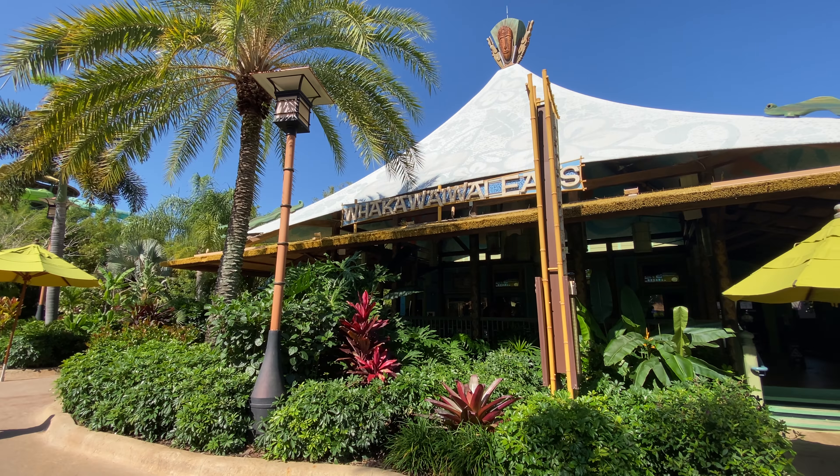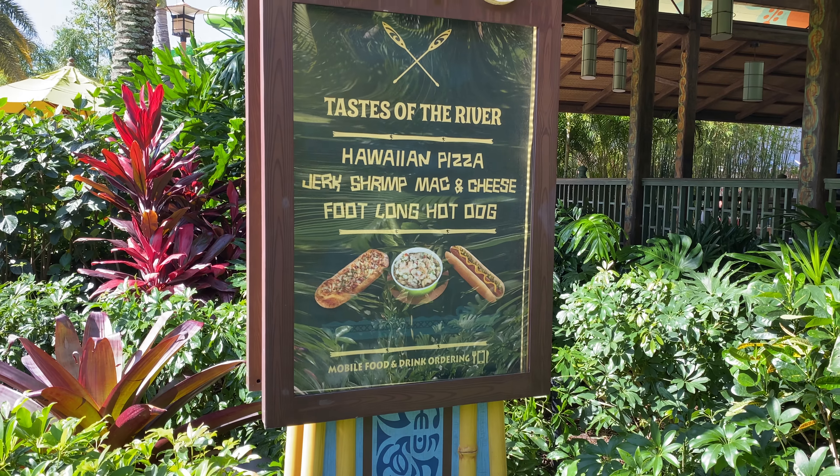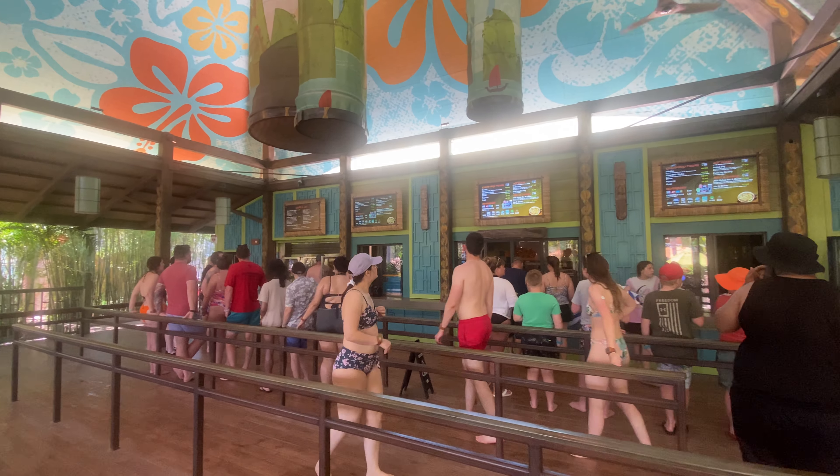As far as food goes in the River Village, this village has Waka Wai Eats, featuring an interesting assortment of foods including pizza, hot dogs, jerk mac and cheese, and salads.